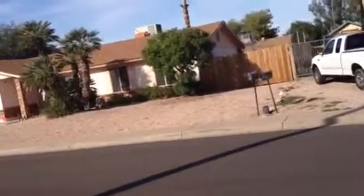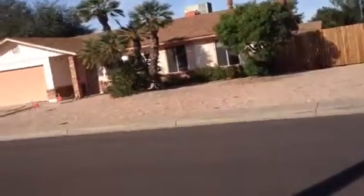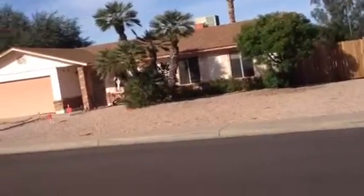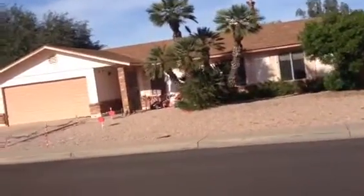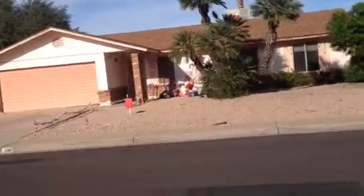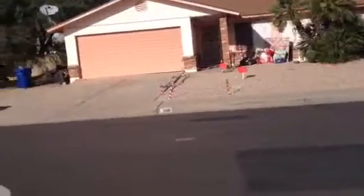I'd say the house is occupied. The garbage cans are out. There's all kinds of Christmas decorations. They might be trying to sell it — there is a realtor's key on the front door — but the house shows every sign of being occupied.